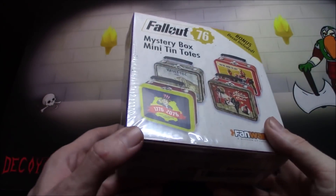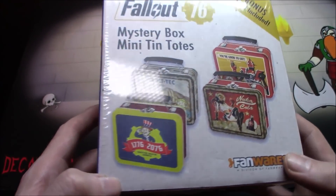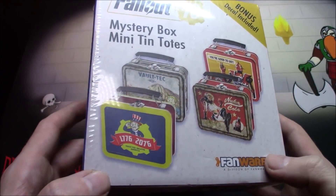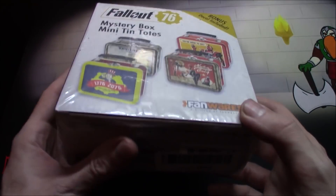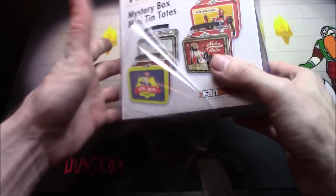For this video I've got one of these — a mystery box, it's like a mini mini lunchbox. I am kind of bummed because when I went to order these...